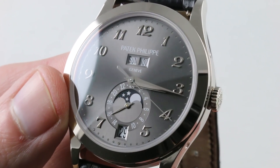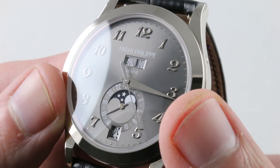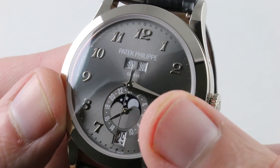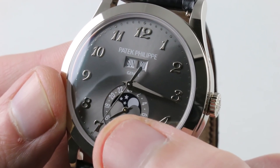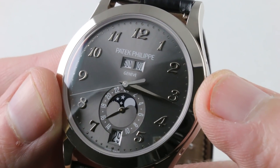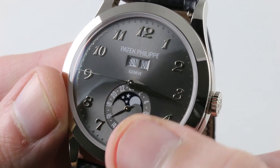The dial features a dimple-style minutes and seconds track outboard, a center seconds counterweighted lance-style seconds hand in white gold, and faceted Dauphine-style hands for hours and minutes in white gold. There is a slightly sunken register for the 24-hour track, giving you AM/PM distinction — you can actually see it's in the evening. So are we looking at 3:16 in the morning or 3:16 in the evening? We know because we have that AM/PM indicator.